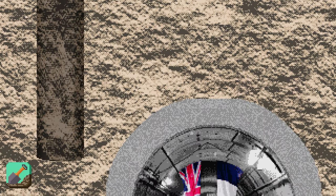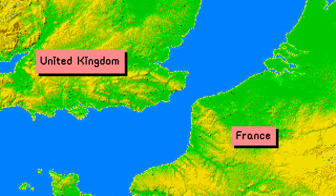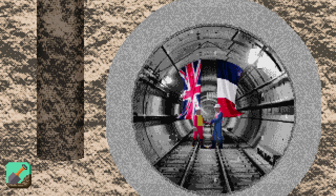377 feet below sea level is one of the most amazing engineering feats of the 20th century, the Channel Tunnel. Cutting through the thick layer of chalk at the bottom of the English Channel with giant boring machines, the massive tunnel was built to connect the UK and France. The hardest part was making sure the British side and the French side actually lined up in the middle. On December 1, 1990, one British worker and one French worker met halfway through to shake hands.